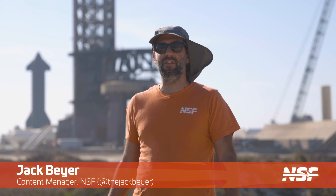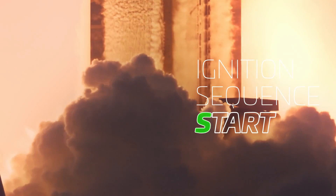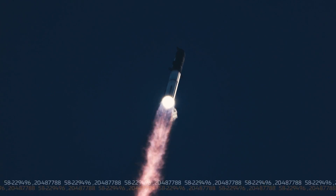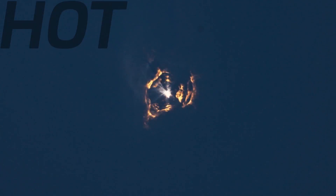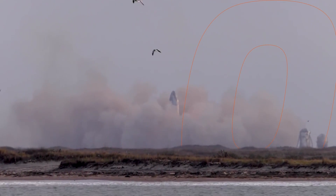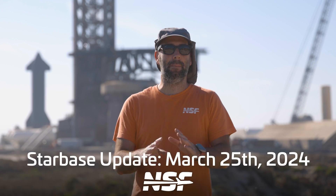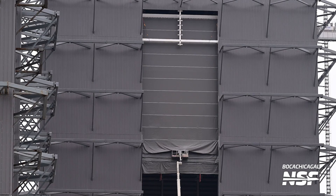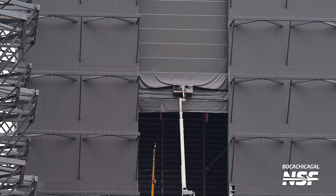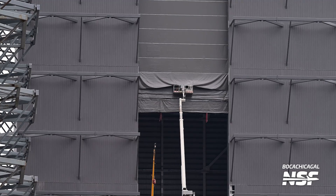I'm Jack Beyer for NSF, and this is your Starbase update. Let's start off at the production site and discuss the many changes that are currently happening to the Starbase skyline. With the successful installation of the door on Mega Bay 1 complete, SpaceX went ahead with the installation of the door on Mega Bay 2. This door has been installed very quickly compared to the first one, with the third section being installed this past week.